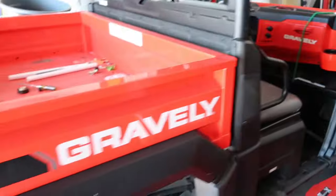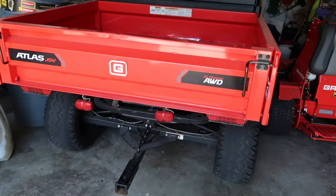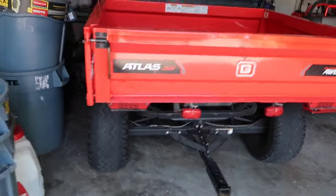We've got to head out to the gas station to fill up our sure can with some gas to put into the Gravely Atlas, and then we'll head over to Paul's house and deliver the mulch to him. So I just got back from the gas station - we got our sure can all filled up here.